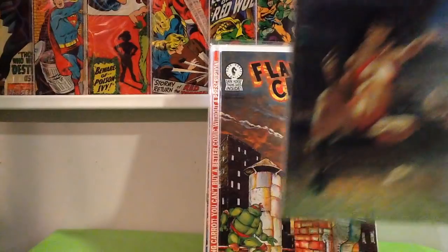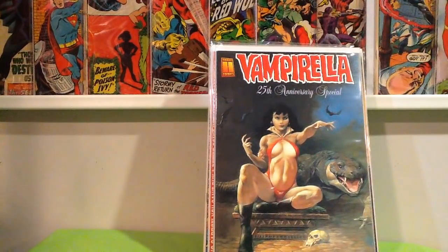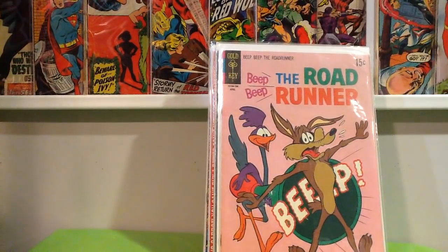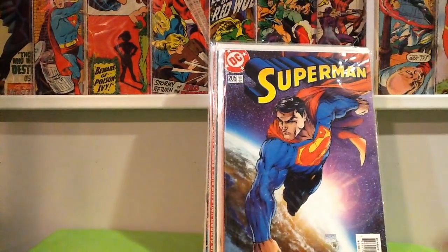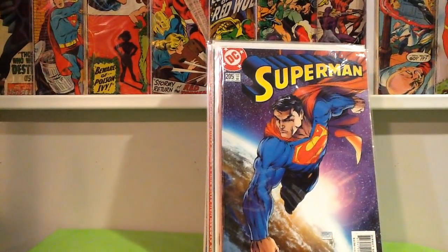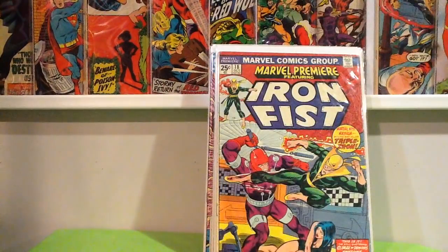Big Frank Frazetta fan — found this Vampirella 25th Anniversary Special for a dollar. Found a Bronze Age Roadrunner for a dollar. Superman number 205 — I love purple covers, and I love Michael Turner as well. I have this, but any time I can find a really cool Michael Turner cover, I'm going to pick that up every time.